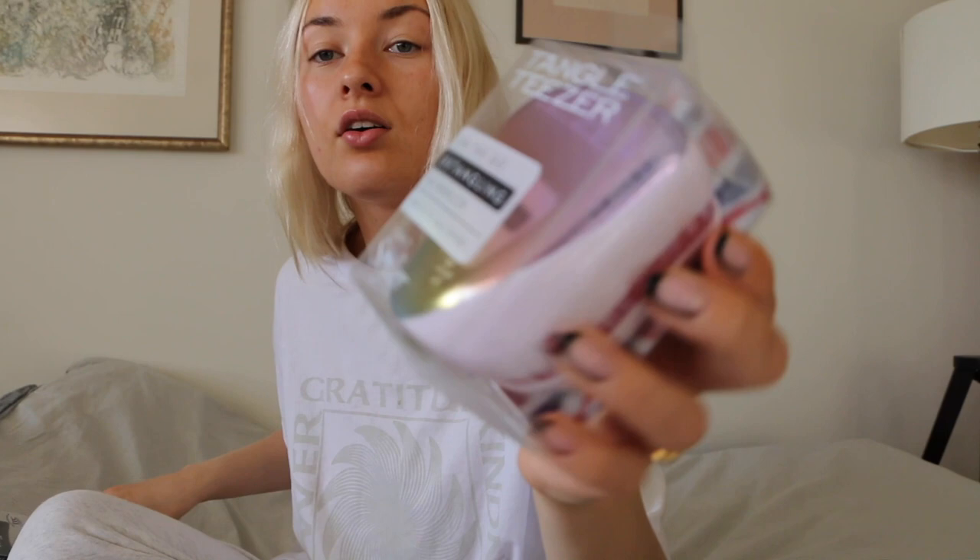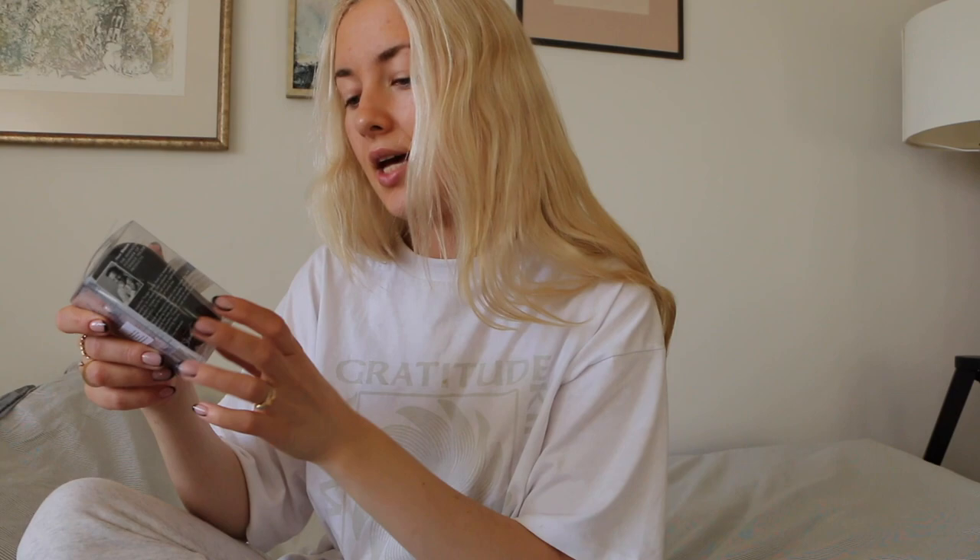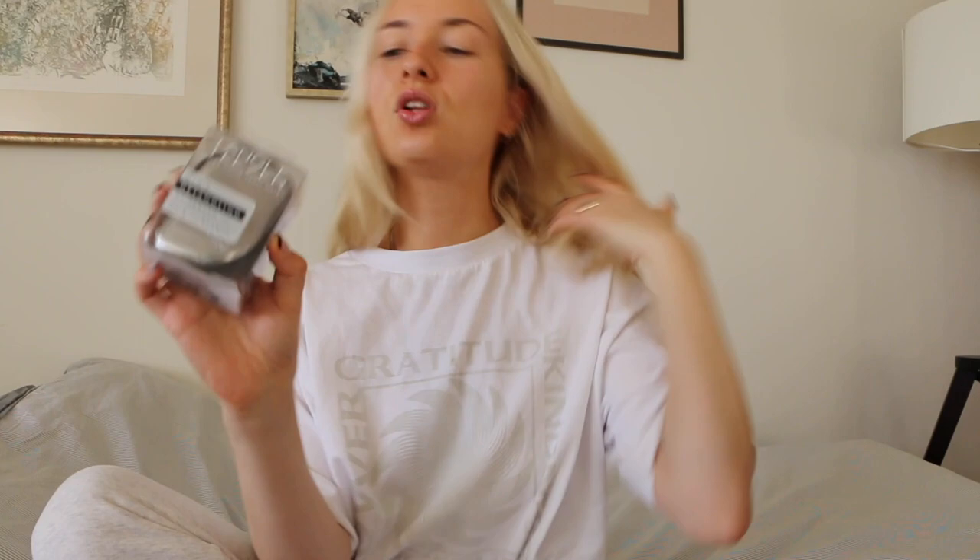Look at this iridescent color — it's like a unicorn. Then there's the men's detangling hairbrush for hair and beards, so this one is going to Rokas. He already saw it and he's like, okay, I'll have that. It's actually a nice Christmas stocking filler, or if you have a certain budget and want to get a good present for a guy, a hairbrush like this would be amazing. And it's perfect for travel as well.